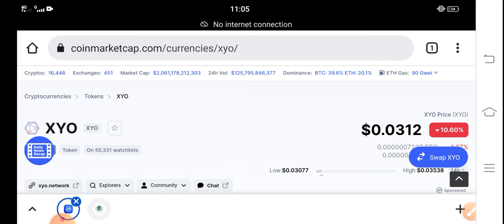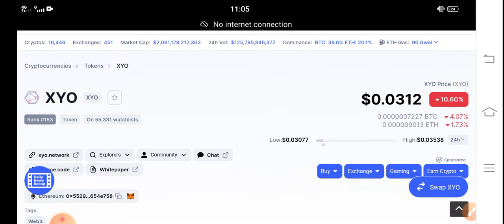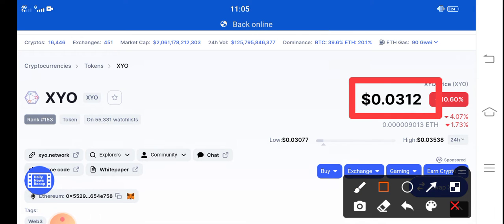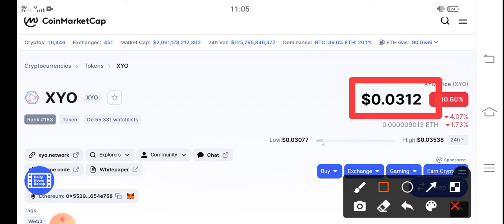Right now the price of XYO token in the market is about 0.0312 USD. That's the current latest price update of XYO token in the market.